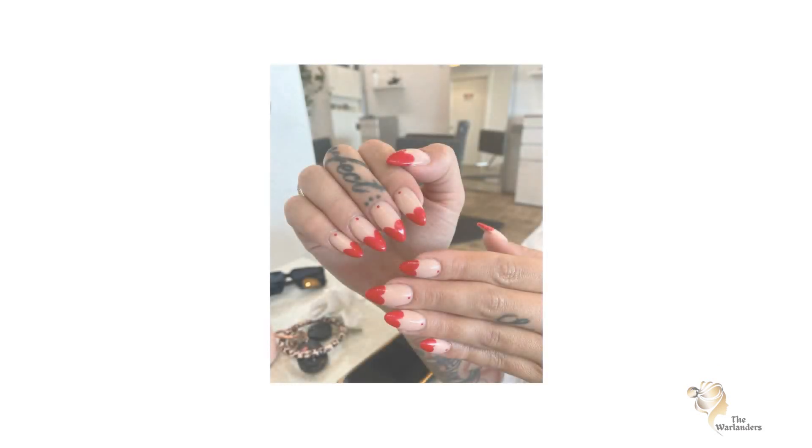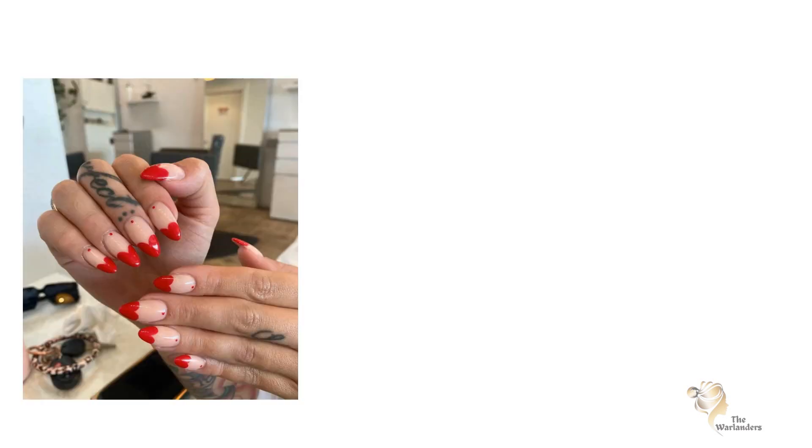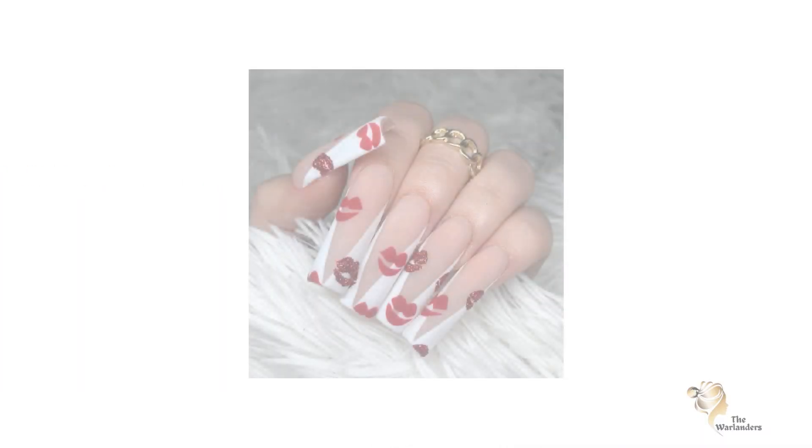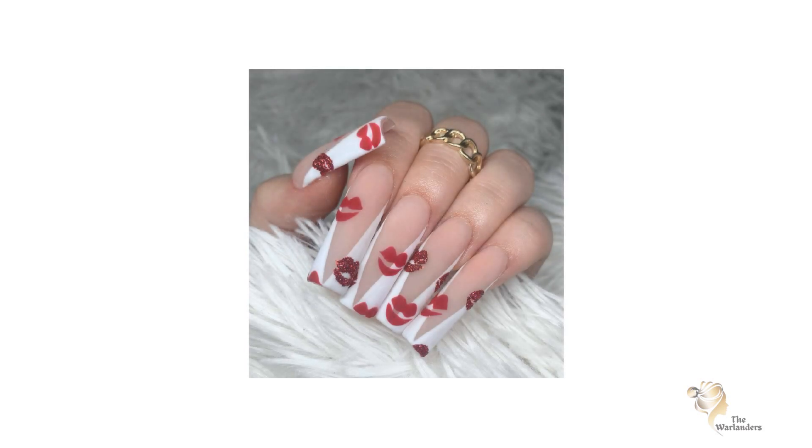One: Simple Heart Nail Designs. These are simple but cute designs. Apply a base lighting color and make small hearts. Two: Kisses for Valentine Nail Designs. Take a thin brush with bright red color and draw lips that look like a kiss. It looks pretty sassy.